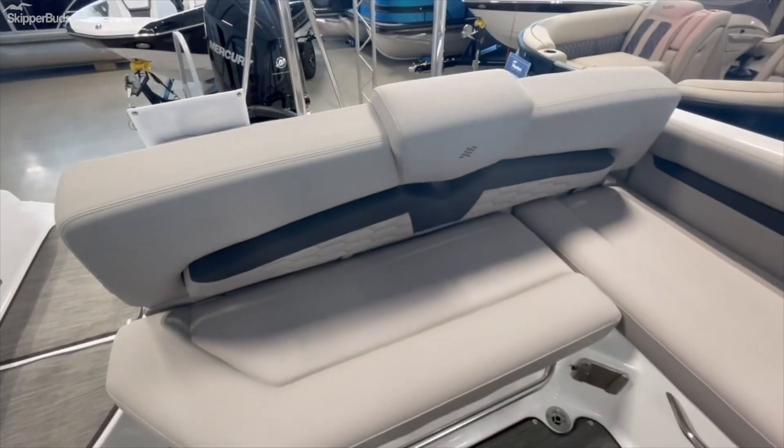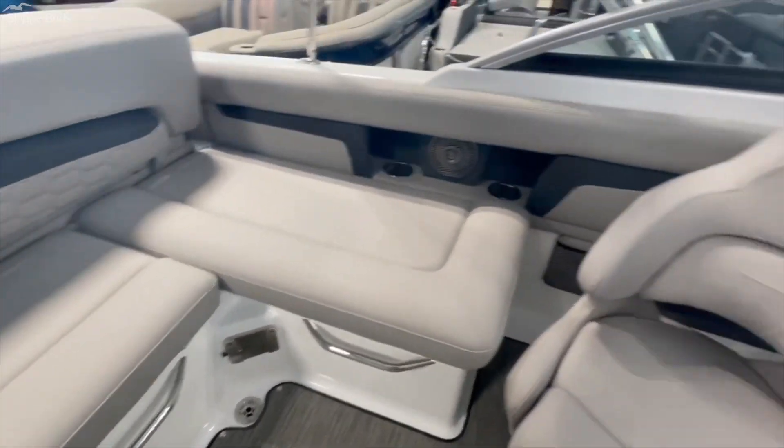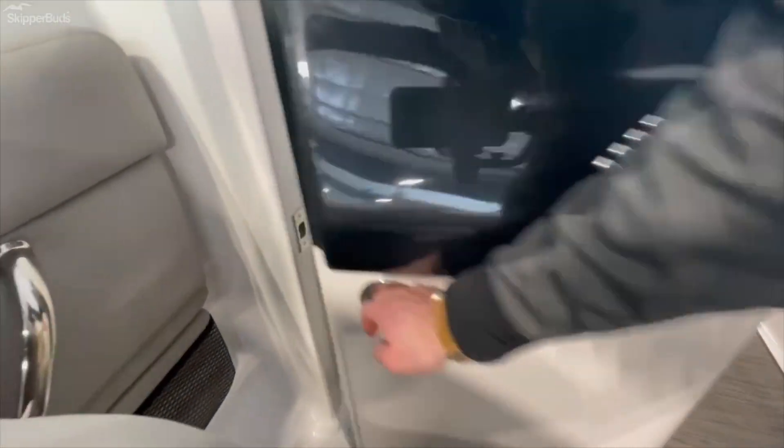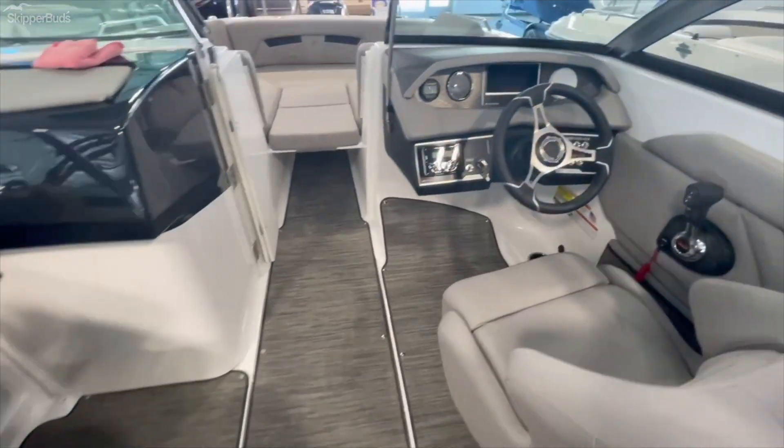The seat flips back and forth, and will also flip down to make a full bed. There's a table — you can put the table up front and in the back. There's your space for the head, and in-floor storage.